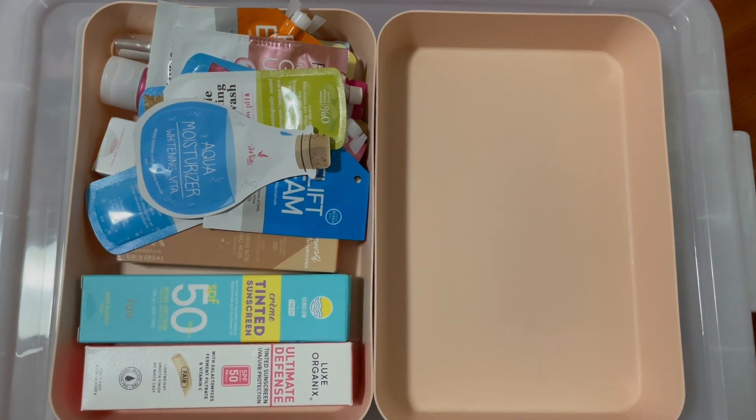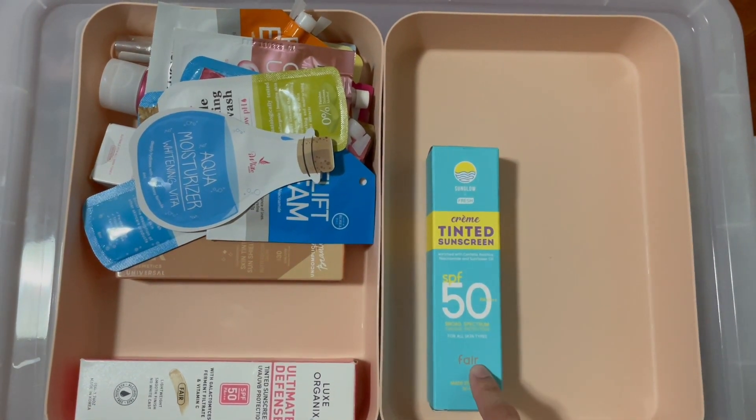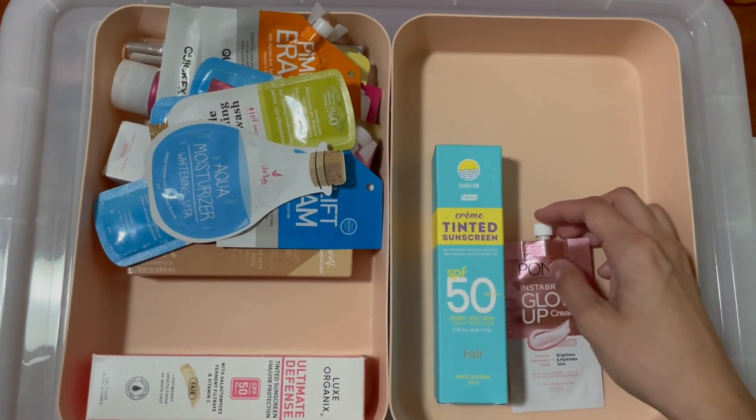So for our base this month, I'm gonna be using the Sun Glow Tinted Sunscreen since I haven't used it in a while. And since the formula is thick, I'm gonna be mixing it with the Pond's Glow Up Cream in the shade Pink Crush. So that's our base.